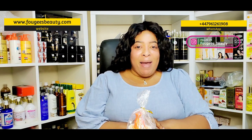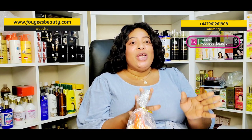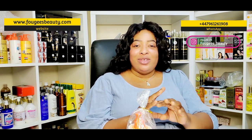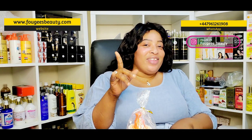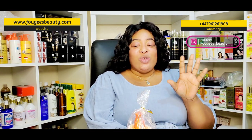Hi guys, my name is Kemi and you are welcome to my YouTube channel. If this is your first time, you are highly welcome, and to my subscribers, thank you for sticking by me. On this channel I do skincare product reviews, skin talk, and I sell skincare products. If you're looking for a nice skincare product that will transform your skin, check out our website. We also have raw materials and ingredients for making amazing skincare products.